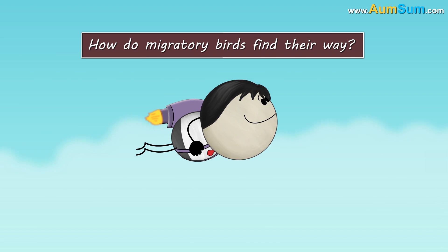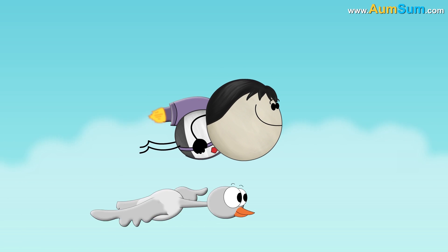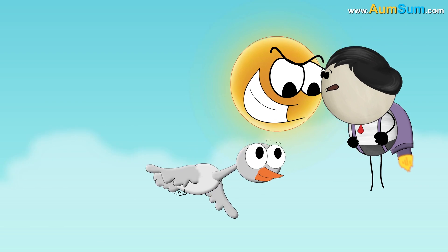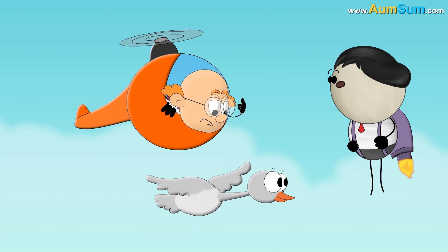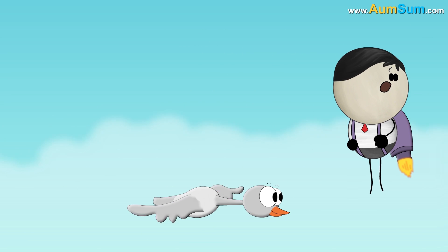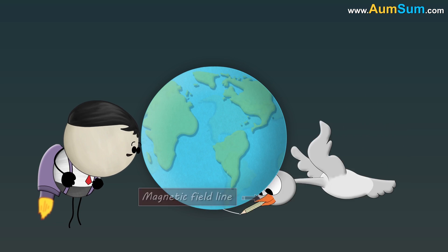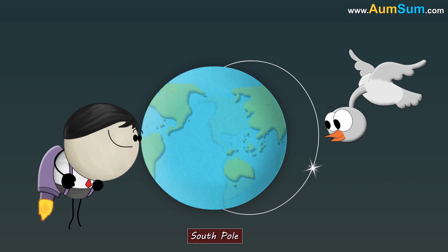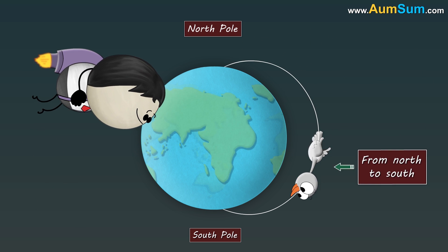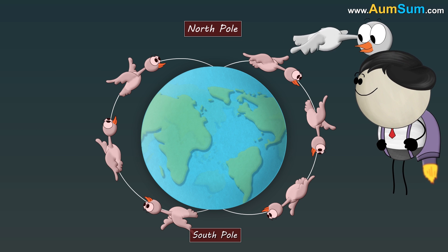How do migratory birds find their way? Every year, many migratory birds fly thousands of kilometers to find food, to avoid extreme weather, etc. But researchers don't know how these birds find their way and travel to the same location year after year. However, an observation suggests that migratory birds can detect the Earth's magnetic field lines that appear to emerge from the South Pole and merge into the North Pole. When migratory birds have to travel from North to South or vice versa, they align themselves with the magnetic field lines and travel to their location.